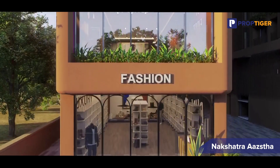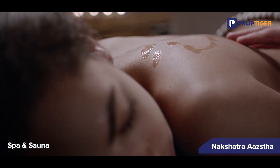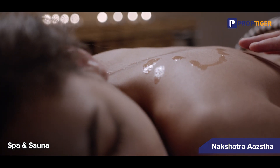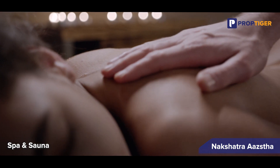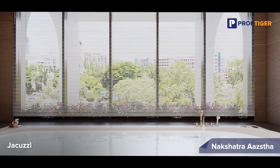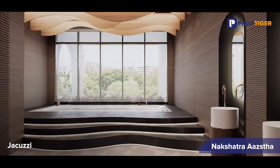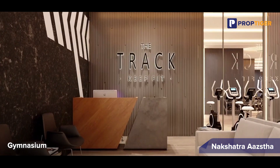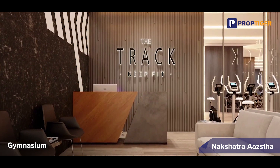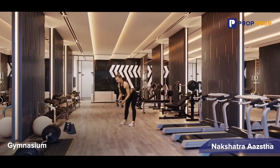What truly sets Asta apart are its amenities. At the 5-level clubhouse, you can pamper yourself on the second floor with steam, spa and sauna facilities designed to provide a blissful retreat. Relax and rejuvenate on the 3rd floor in the lavish jacuzzi, the perfect spot to unwind after a long day. The 4th floor houses the state-of-the-art high-tech gym where fitness enthusiasts can perfectly sculpt their bodies.